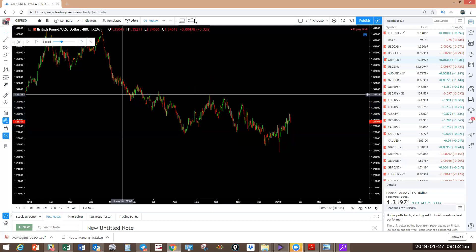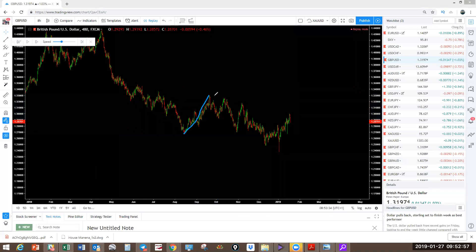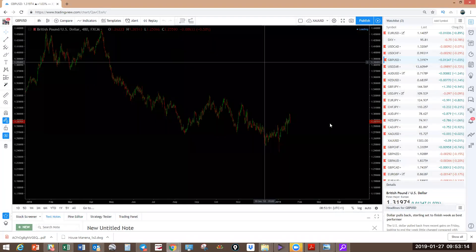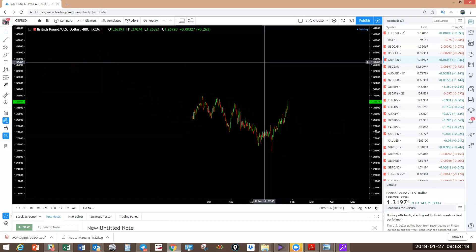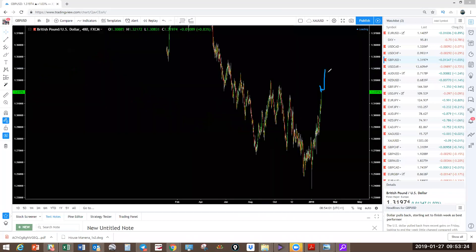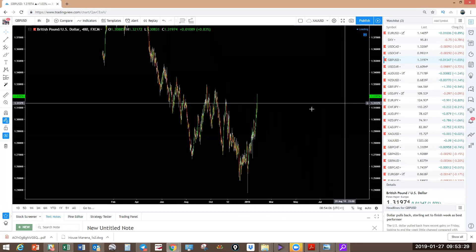This is the correction we're looking at now. You've got this move here. We thought it was going to make a running flat — it looks like it's going to make an expanding flat, break the top before it comes down. So you keep buying here. We're looking for an expanding flat — break the top and come down.